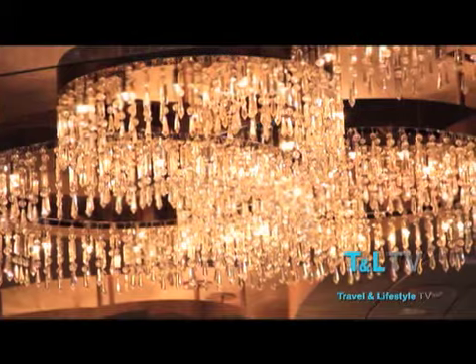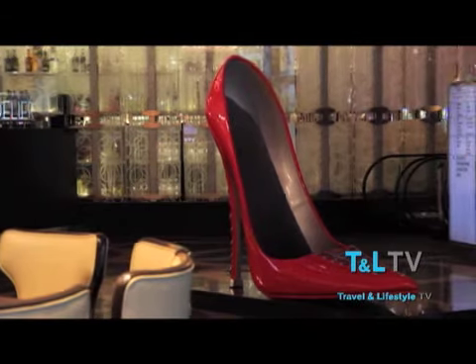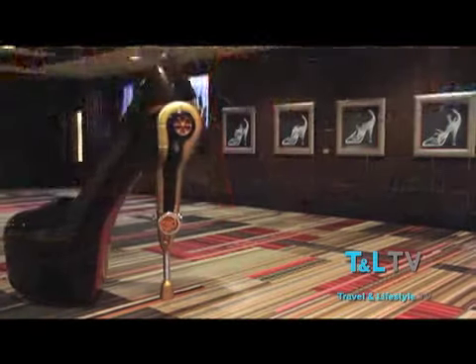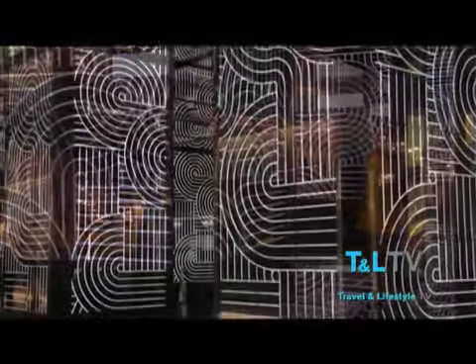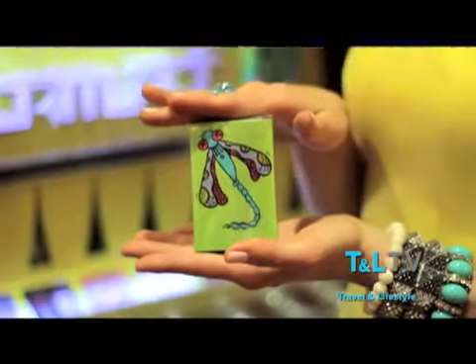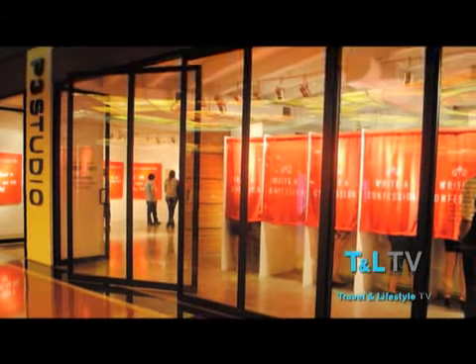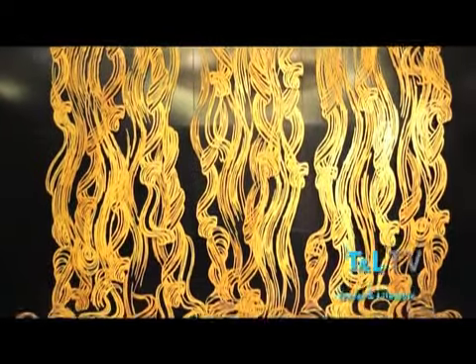You can't help but notice that the Cosmopolitan has a distinctly different point of view. It continuously reinvents itself through the intersection of art and technology, which is displayed everywhere — from digital lobby columns to art-o-mats, the first-of-their-kind vending machines dispensing original artwork. There's also an in-house art studio, which attracts emerging and established artists to utilize the hotel as a creative space.